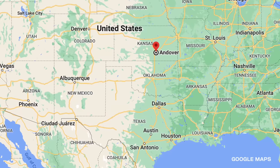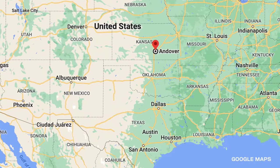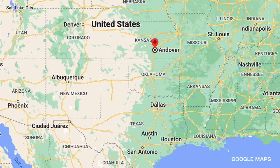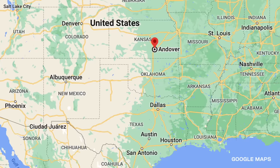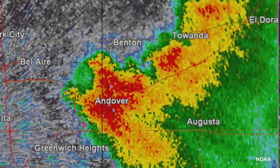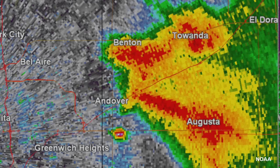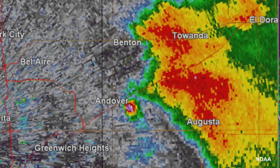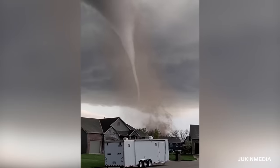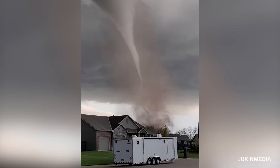By the end of April, tornado season was in full swing, and our next storm takes us over 1,100 miles northwest of Elibel to Andover, Kansas — a small town in the heart of Tornado Alley, USA. On April 29th of 2022, a powerful EF3 tornado touched down outside Andover, a Wichita suburb of about 15,000 people. But all of them knew what to expect when the clouds started spinning, as tornadoes are a common occurrence in this part of the country.